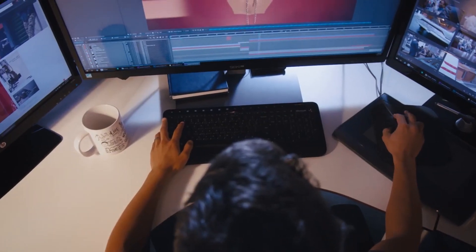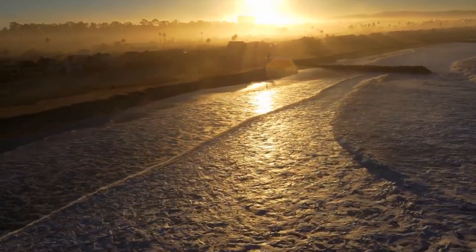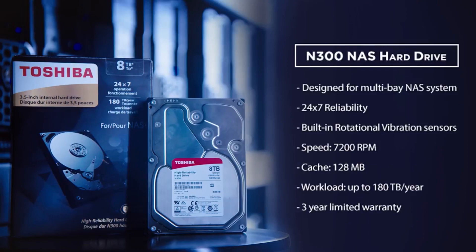They give us incredible speeds with the 7200 RPMs, the 120 megabyte cache, but also the reliability 24/7. With the Toshiba N300 drives, we're able to move this data so fast, which really allows us to have more fun. And that ultimately produces better creative.